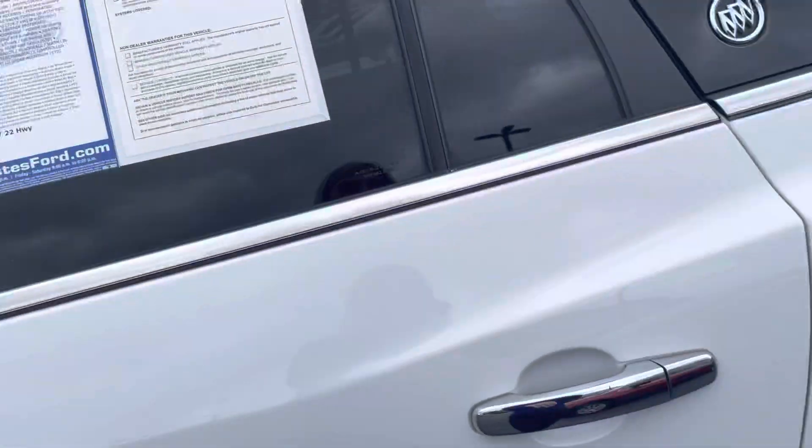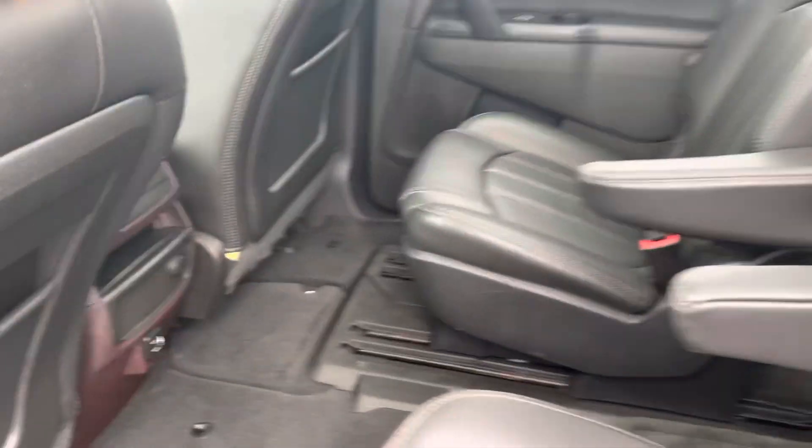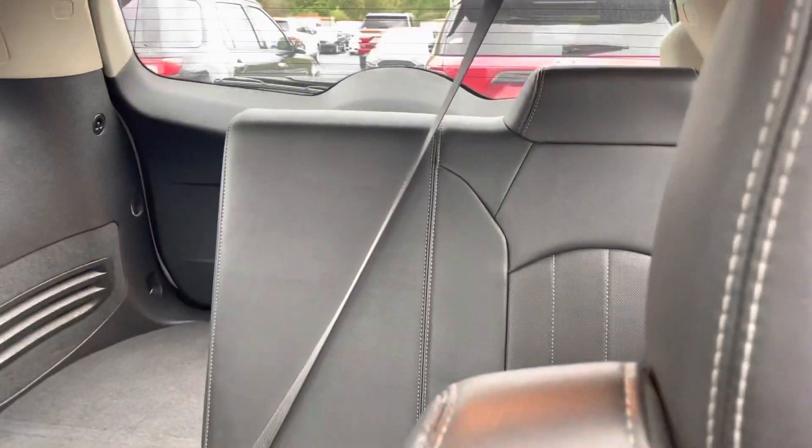It does have a blind spot monitor, captain's chairs here in the back, and third row seating.